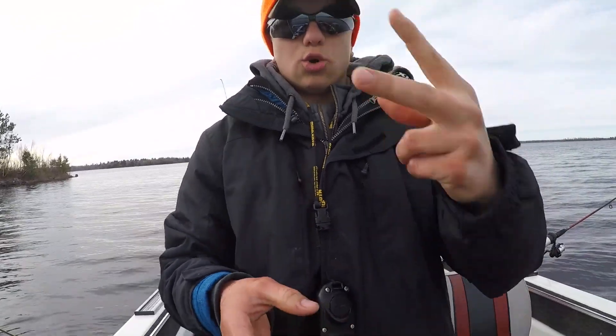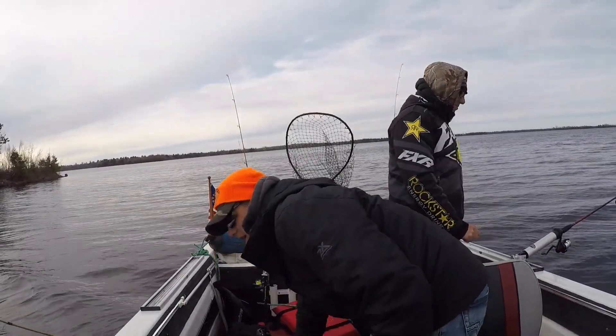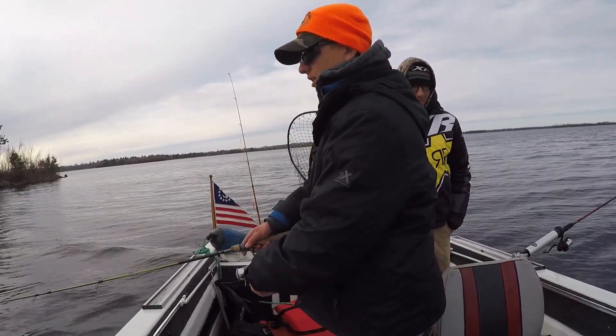So we got two keeper walleyes in the box and one keeper perch so far, and it's about five o'clock, so the bite's starting to pick up.